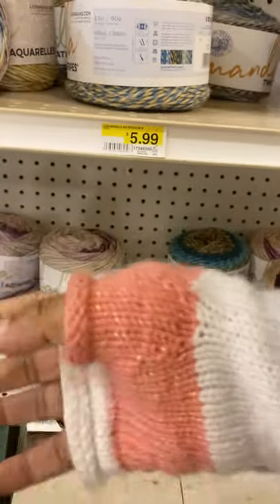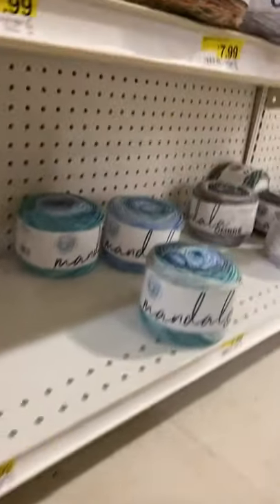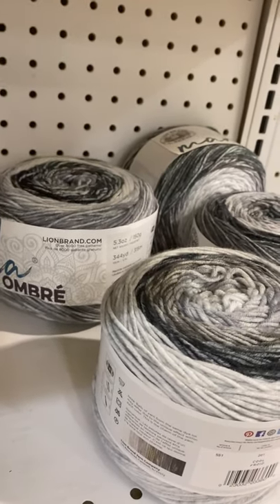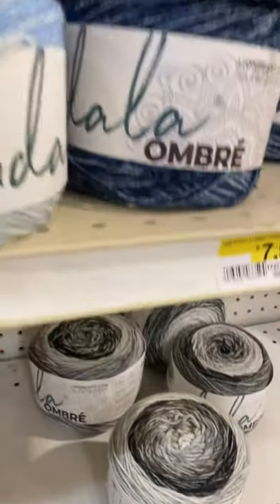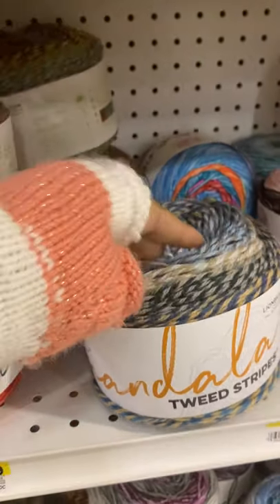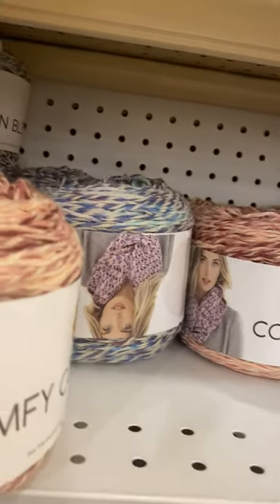Yeah, so maybe I'll do this blue. They only have two. Oh, this is a pretty ombre here — that's a four-weight though. So here are the Tweed Stripes — I think it's really nice.